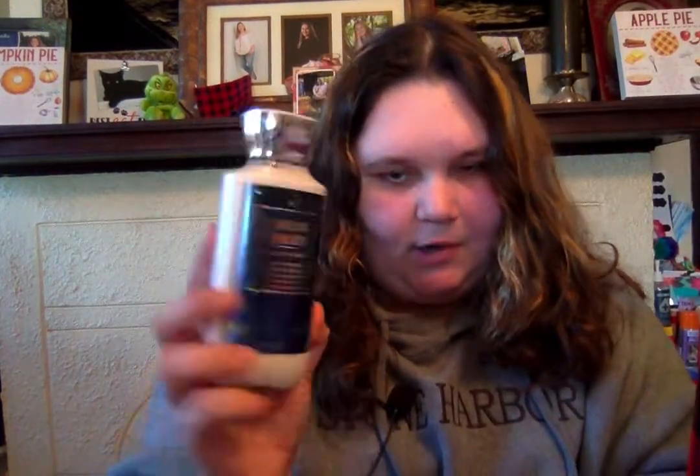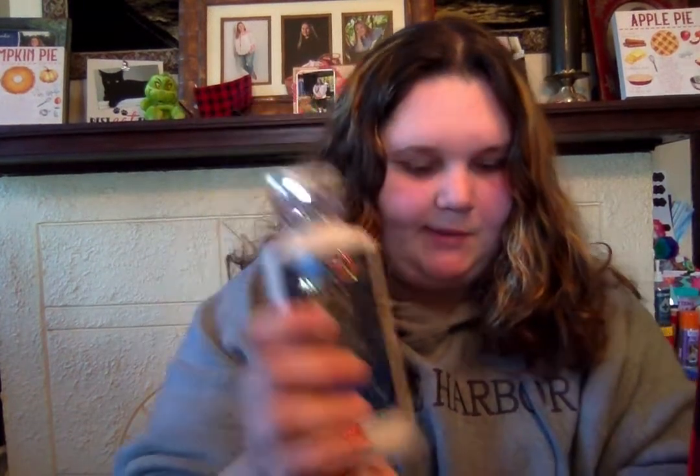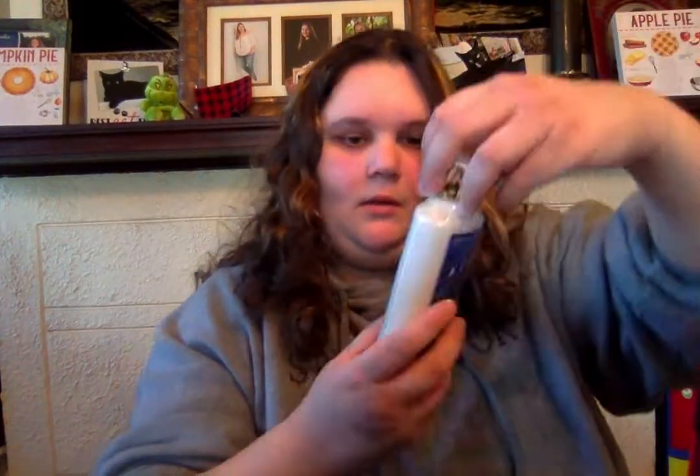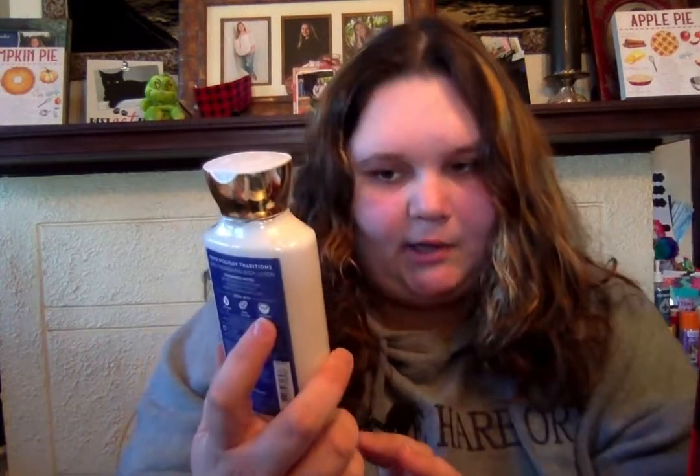Then I got the Dream Bright Body Lotion, because I have this in the mist and I was obsessed. Then I got the Iced Sugar Plum Aloe Vitamin E Shower Gel — this smells amazing, Sugar Plum Snow, Jaw Petals, and Marshmallow Fire. I love this, and this is new, I think. Then I got the Iced Sugar Plum Body Lotion — I love to always try to match when I can, so I got the body lotion and body wash.